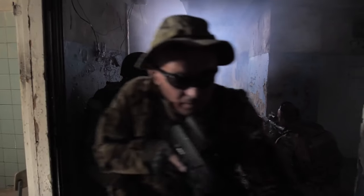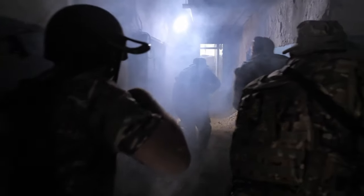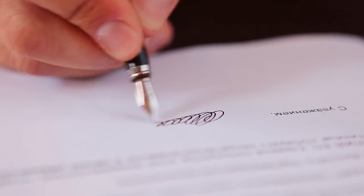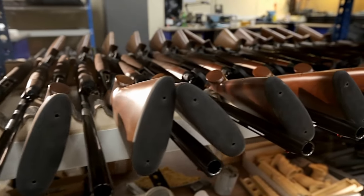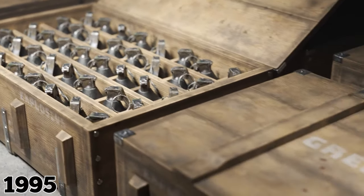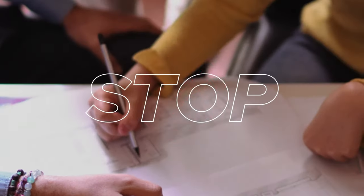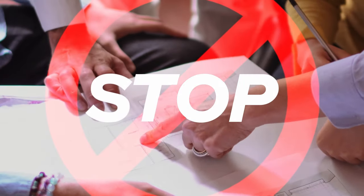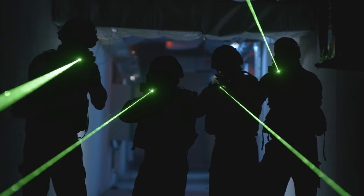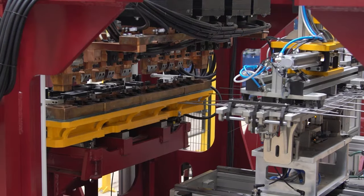At first glance, the Phaser seemed promising as a less harmful solution for disabling potential threats. However, using it actually went against a treaty proposed by the United Nations — outlined in the 1980 Convention on the Use of Certain Conventional Weapons and later amended in 1995 to encompass blinding weapons — which banned armaments such as the Phaser. As a result, development came to a halt. The United States decided to abide by the Geneva Convention guidelines concerning laser weapons in 2009, and as far as we know, the Phaser has never been mass-produced or used in combat.